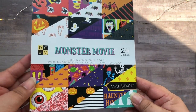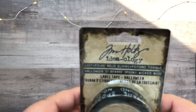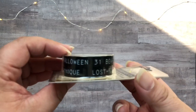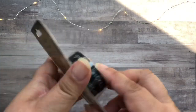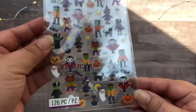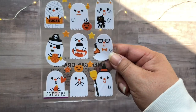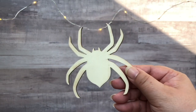I also grabbed the 6x6 Monster Movie pad. From Tim Holtz, I have this pack of two rolls called Label Tape — it kind of mimics like the Dymo label, which is really cute. Then I got some sticker packs. And also from Joann's is this wood veneer spider, which I'll probably paint black and put on an album.